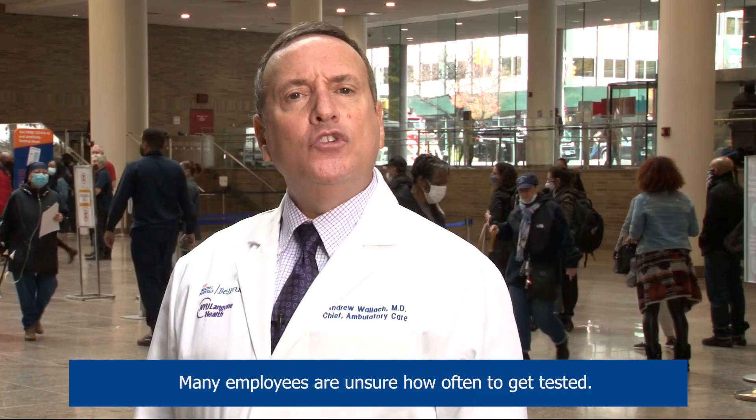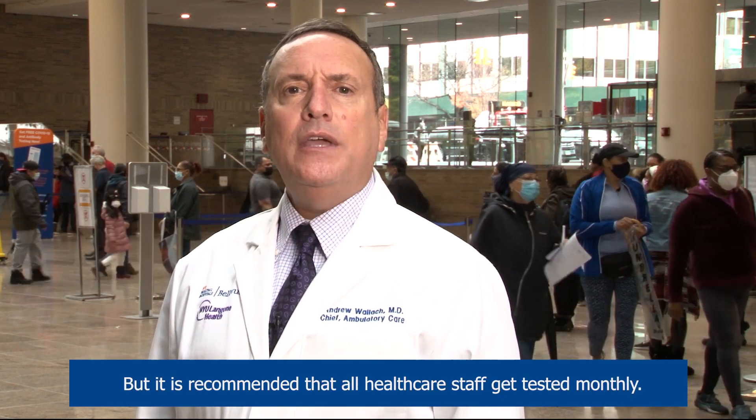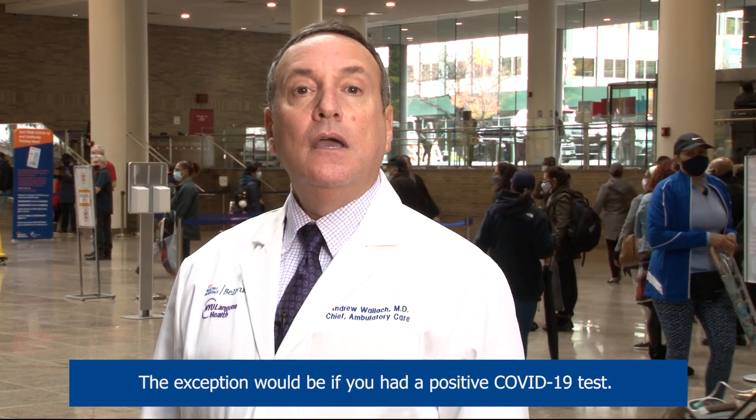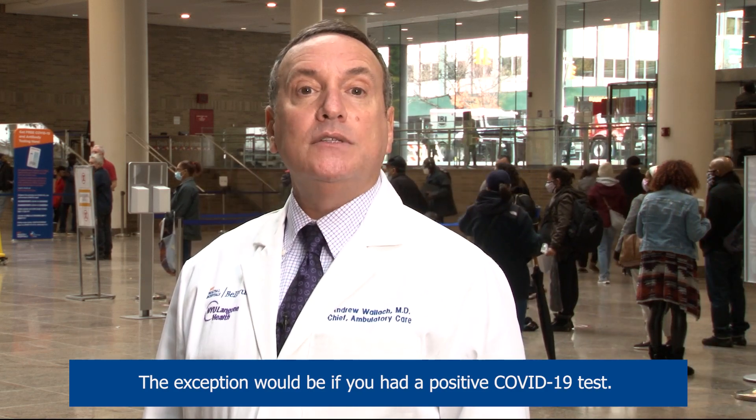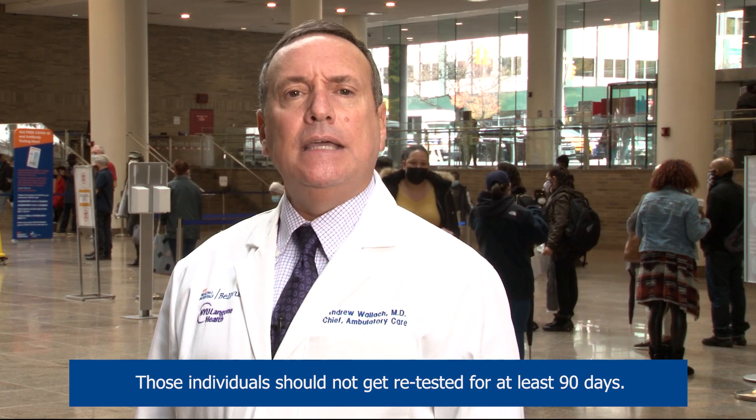Many employees are unsure how often to get tested. That really depends on your risk factors, but it is recommended that all health care staff get tested monthly. The exception would be if you've had a positive COVID-19 test — those individuals should not get retested for at least 90 days.